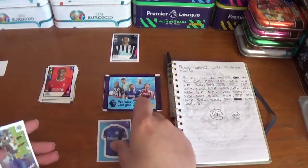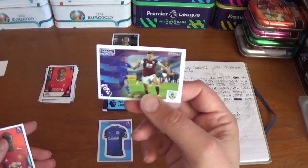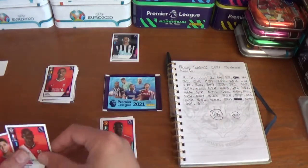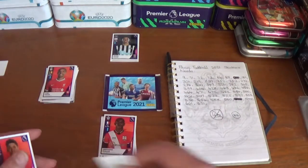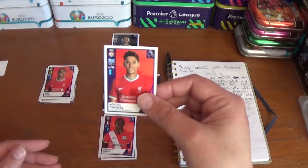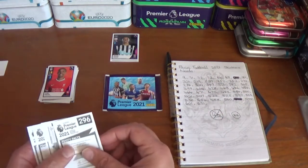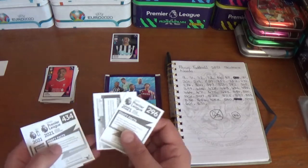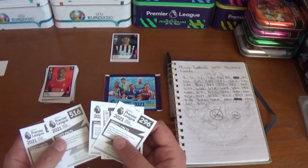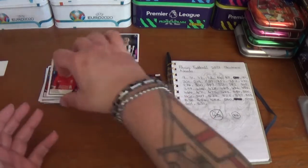The next pack starts off with the Leicester kit, a magic moment sticker for Burnley, Odian Igalo of Manchester United, Ibrahima Diallo of Southampton, and Kostas Tsimikas of Liverpool — apologies if the pronunciation isn't quite right there. No needs unfortunately.